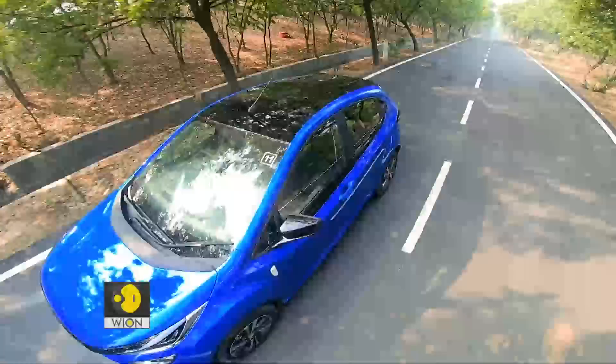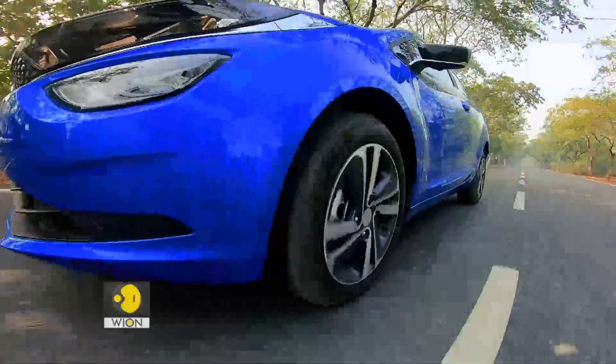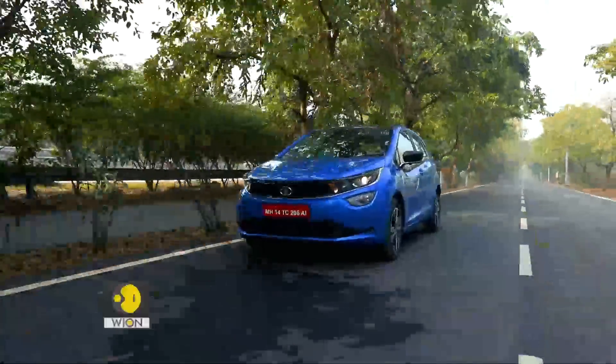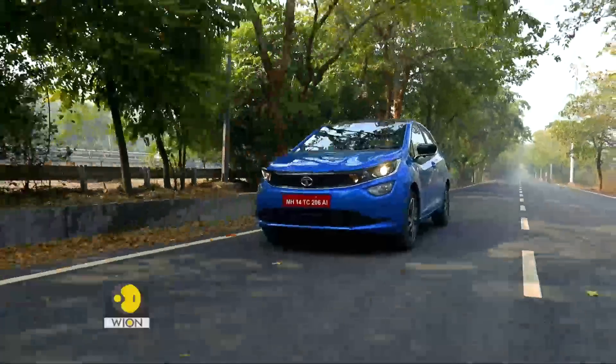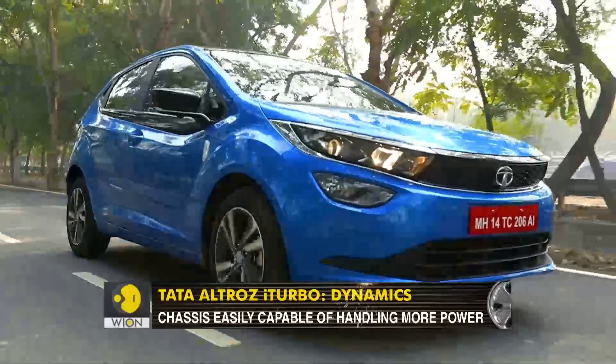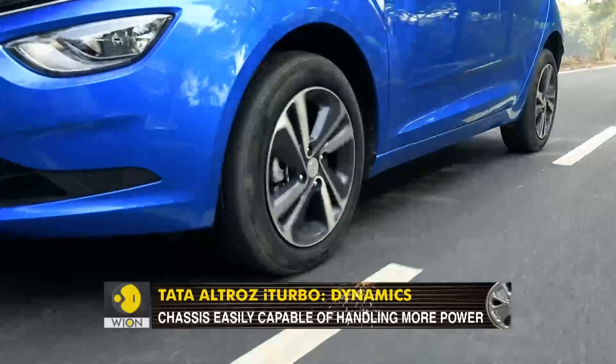It's not like the i20's engine which feels quite zestful compared to this one. But that does not mean it is not again — in fact, it is a significant improvement over the 1.2-litre petrol engine in the regular version of the Altroz. But this one just makes you want more, especially because the chassis itself feels extremely capable. It always has been very capable and I think it can handle a lot more power.